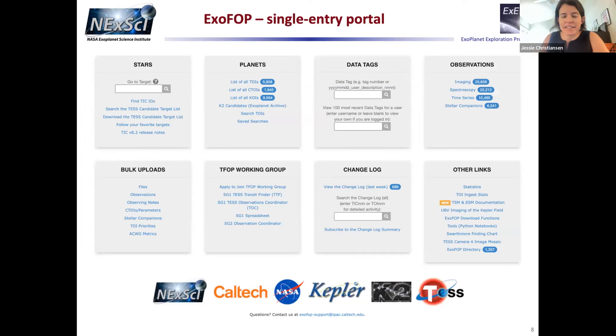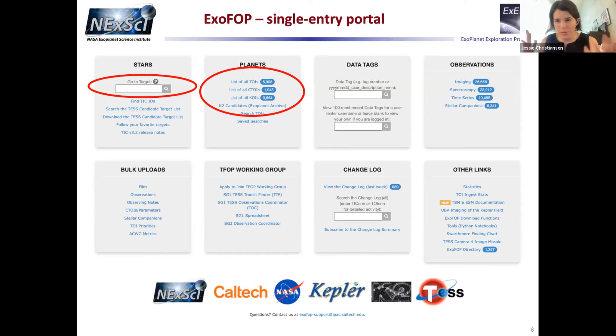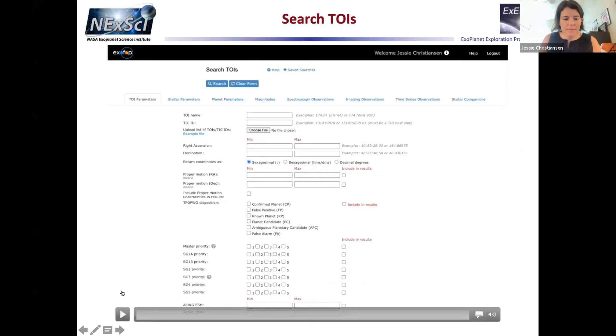We now have one single entry portal. You can put any kind of identifier in the search box — a TIC name, TOI name, Kepler name, KOI name, EPIC name, confirmed planet name — and we'll take you there. We still have your favorite KOIs, TOIs, and CTOIs even though they're all merged. We have over 1,300 accounts and 275 unique accounts that have uploaded data.